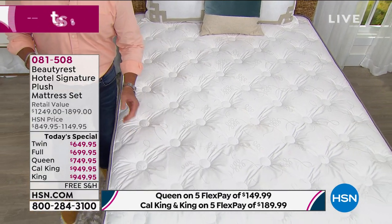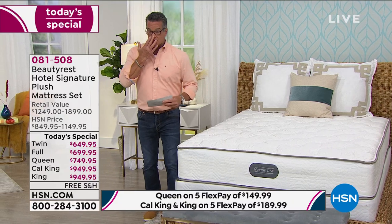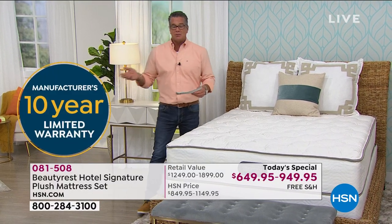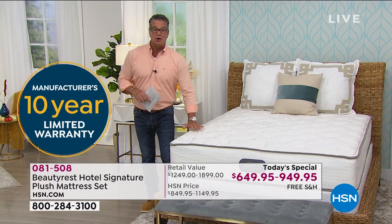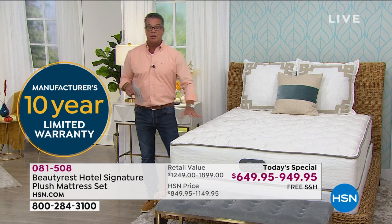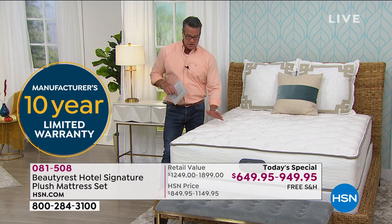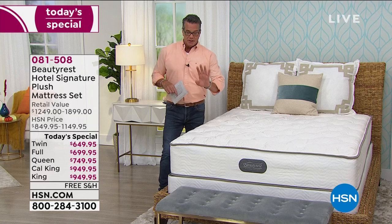Let's talk about warranty. We always recommend seven to ten years is usually good on a mattress, depending on how you sleep. They're going to give you 10 years — a 10-year warranty on this. That means as long as you own it, you're going to be able to return it for whatever reason. But 10 years is amazing, and that's what Beautyrest does for you. They give you the confidence to buy it.